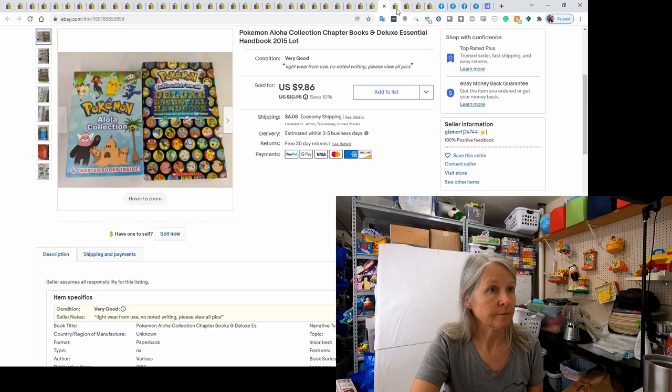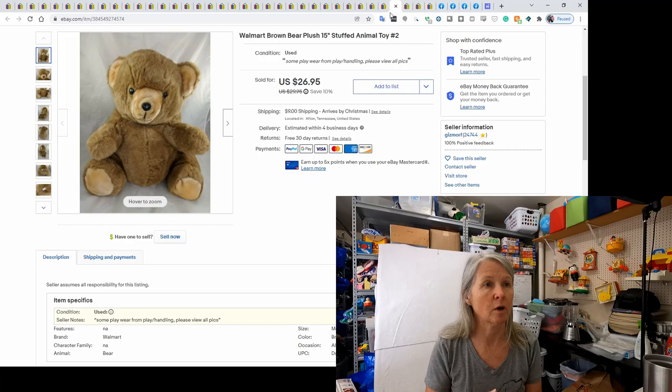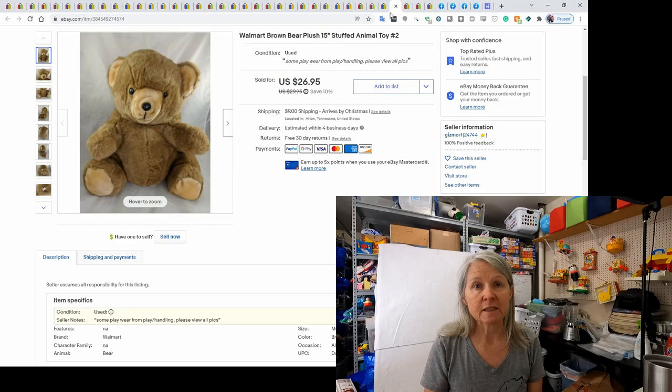This is a Walmart bear — I talk about Walmart plush a lot. I like them, especially the older stuff, but I also like Spark Create Imagine, which is newer Walmart stuff. This was 15 inches. I numbered it because I had two that were slightly different — I number them and put a number on the bag so I don't pull the wrong one. This one sold for a best offer of $25.